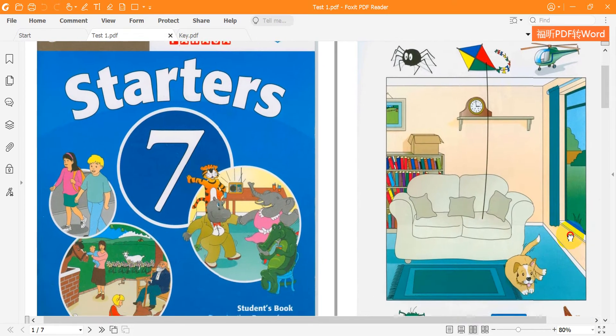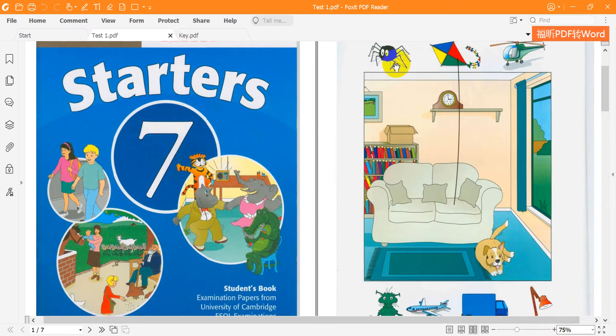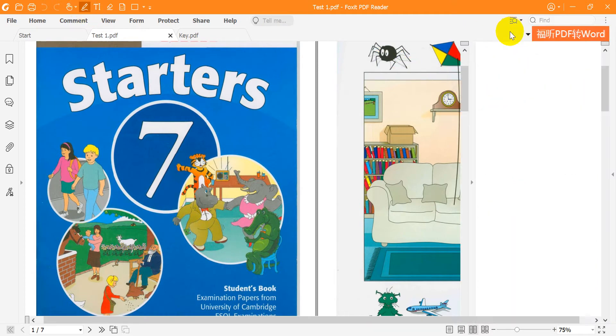1. Put the spider next to the clock. Put it where? Put the spider next to the clock. OK.